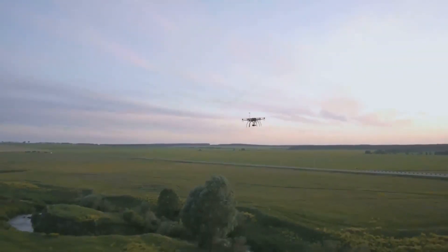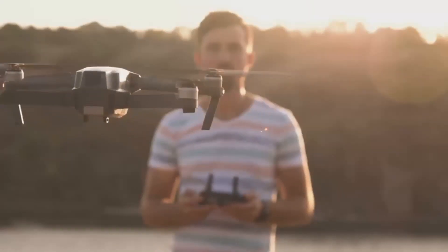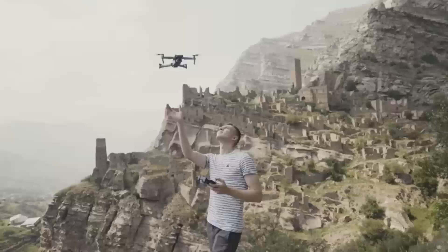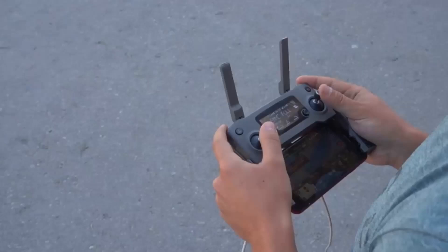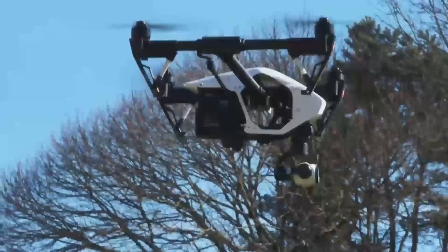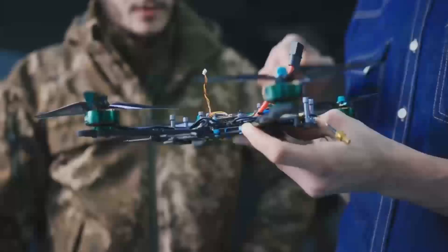Let's dive a bit deeper into some of the other details that could make the DJI Mini 5 Pro a standout choice for drone enthusiasts. One of the great things about the Mini Series is how compact and lightweight these drones are. The Mini 5 Pro continues this tradition, making it a fantastic option for those who want a drone that's easy to carry around without sacrificing too much on performance. Whether you're traveling for work, going on a vacation, or just out for a hike, the Mini 5 Pro is the kind of drone you can toss in your backpack and forget about until you need it. Its small size doesn't mean it's underpowered — it still packs a punch with its advanced camera and longer battery life.